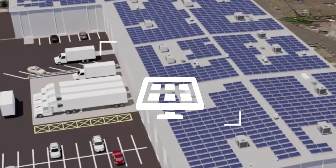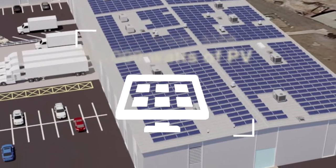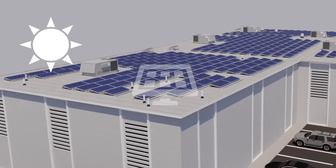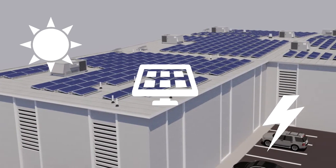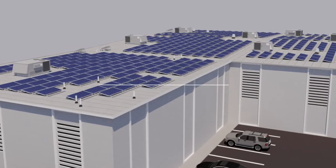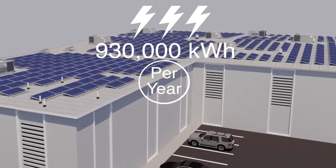The system, when completed, will be 750,000 watts of solar PV. For those of you not aware of how solar PV works, sunlight is converted by the solar panel into energy. The community solar system will produce 930,000 clean, reliable, and affordable kilowatt hours per year.